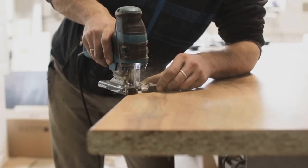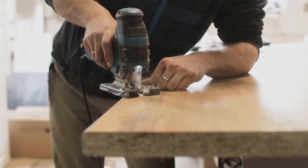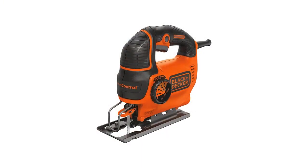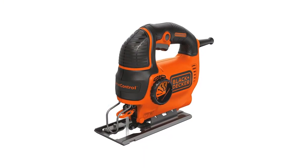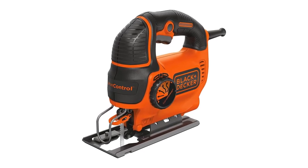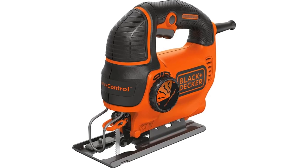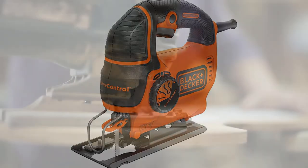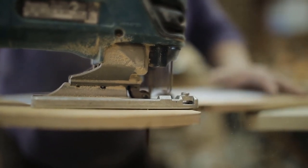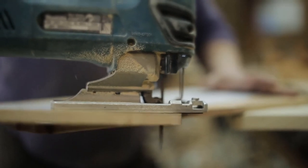This jigsaw has an impressive 5 amp motor with a variable speed of up to 3000 SPM. Equipped with a proper blade, it will cut through pretty much anything — wood, laminate, PVC, aluminum, and other metals. The tool-less blade change makes your life easier and supports both U and T shank blades. Speed is controlled by depressing a trigger which locks at the highest level, allowing you to go as slow or as fast as you want to make your cut.